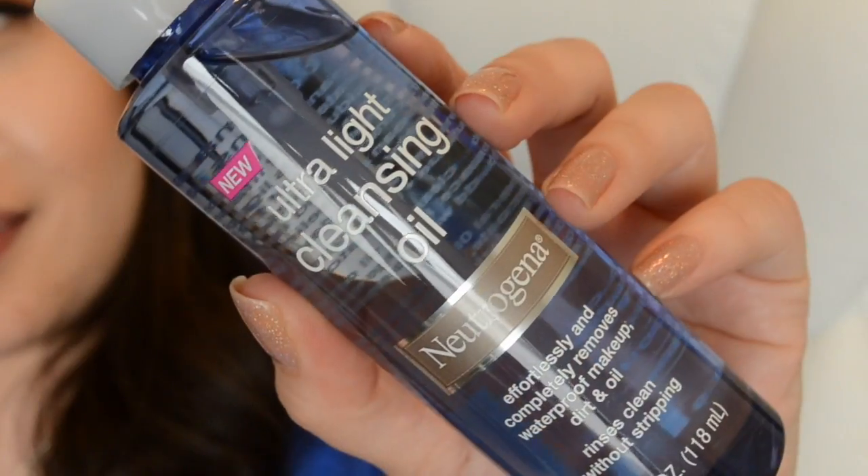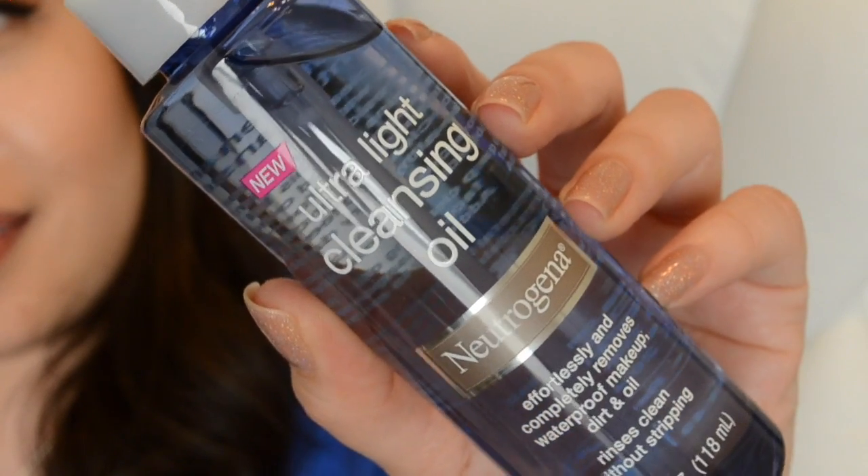The next full-size item is from Neutrogena — their Ultra Light Cleansing Oil. I've tried cleansing oils before; they're not my favorite because they get messy, but they're great for removing stubborn waterproof makeup. I usually use them right before hopping in the shower. I haven't tried the Neutrogena one yet, and this is my first drugstore cleansing oil, so I'm excited to see how it compares.